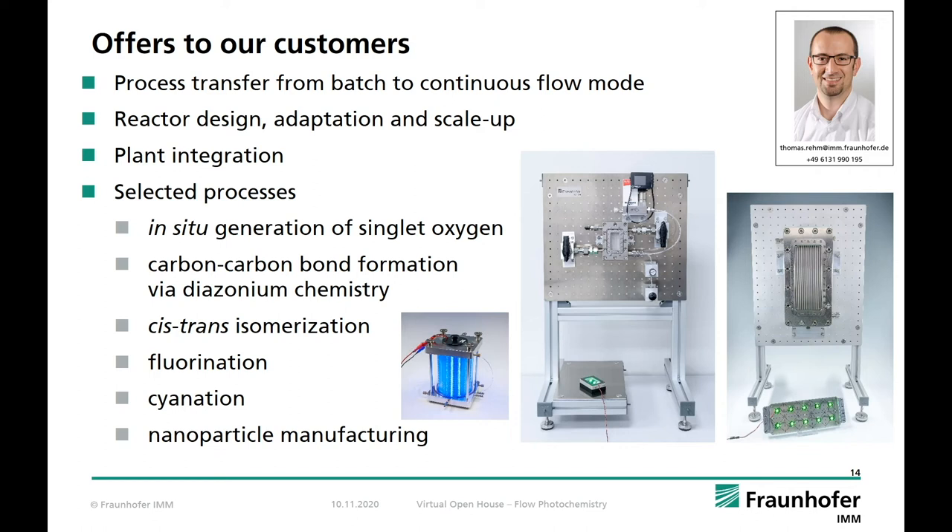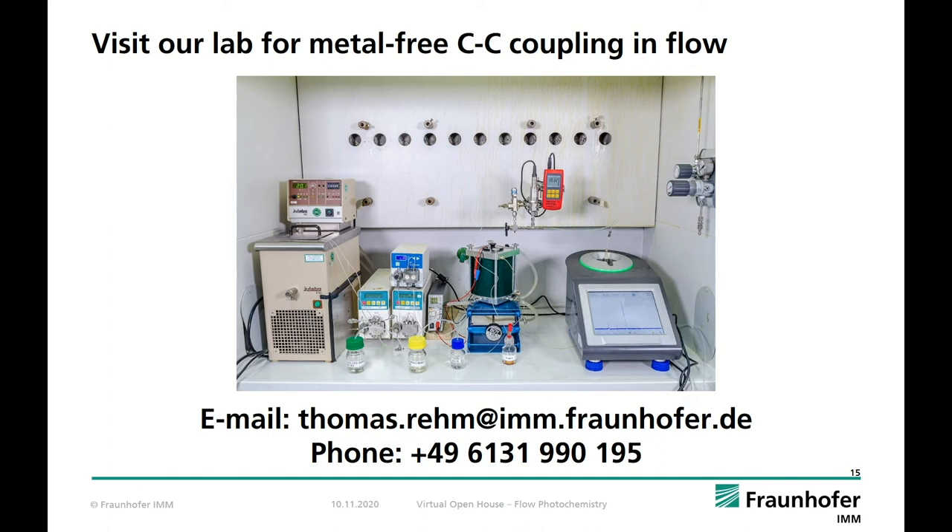In the case of photochemistry and catalysis I already presented some of the most important transformations we can perform in our reactors and plants. We have also tested other relevant reaction classes like cyanation, fluorinations, isomerization, and nanomaterial fabrication like silver nanoparticles. Thank you for listening — I hope you got a good impression of our work. If you have any questions or want to check our technology for your process, please do not hesitate to contact me via email or phone. Now I'd like to invite you to join me for a visit in our lab, where we demonstrate our latest efforts in metal-free C–C coupling in continuous flow mode.